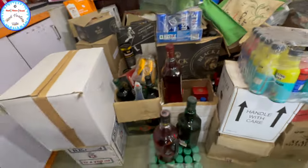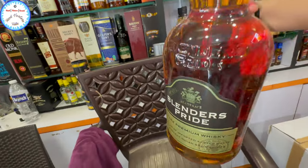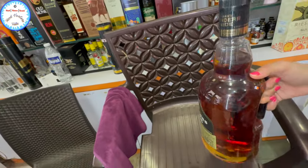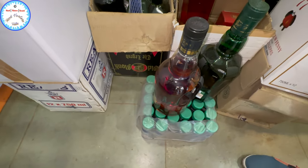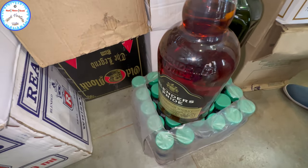And this? That's a big bottle. Do you have 2-liter bottles? It's 2 liters. What is this? Blender Sprite, 1,600. If you buy a big bottle, you can buy it — Blender Sprite, 1,600.